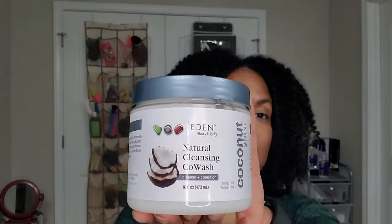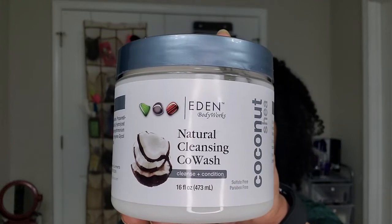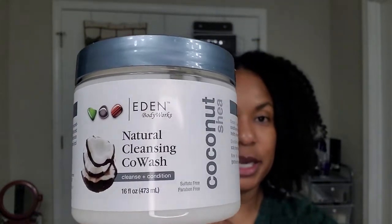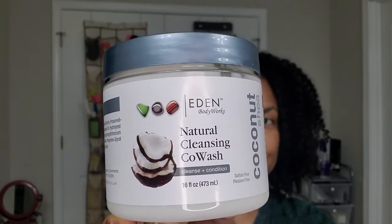Here are my more co-washy type items. This is Eden's Body Works Natural Cleansing Co-Wash. This is a new one I have not used, but I love this product — it is one of my favorites by Eden. I love that they come in this huge container. It is very well done — nice and creamy, cleanses the hair, leaves it soft, and detangles well. I love this stuff. I think you could use it as a pre-poo or as a rinse-out conditioner, and it still leaves the hair lightweight without feeling coated.